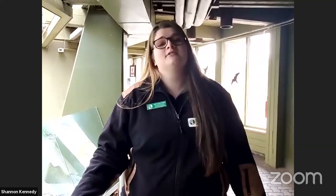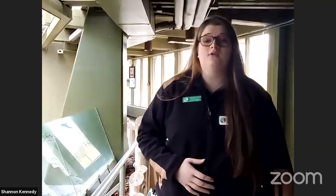Hi everyone. My name is Mary Ellen. I am a coordinator here at the Toronto Zoo in our Learning and Engagement Department. I'm so excited to have you guys here with us today. While the Toronto Zoo is closed currently due to current situations, we are still caring for all 5,000 animals that call our zoo their home, and I'm really excited to show you a few of them here today.